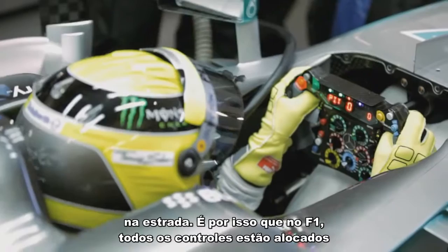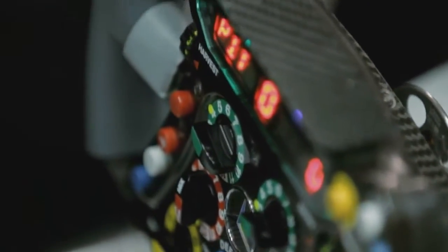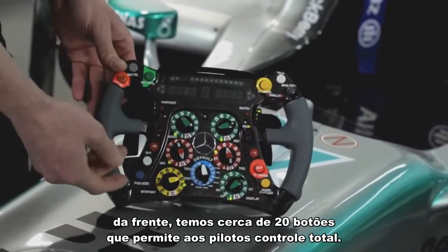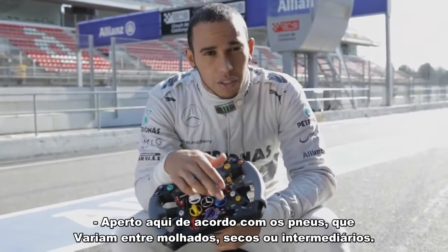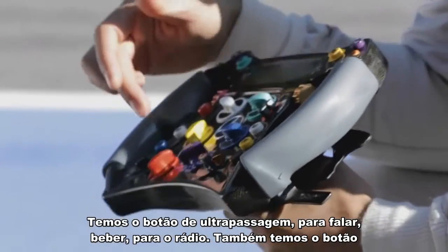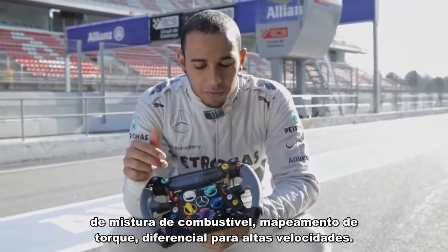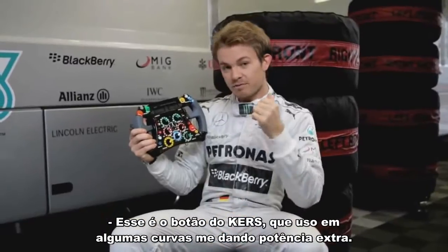That's why in a Formula 1 car, all the controls are positioned on the steering wheel. It really is the nerve center of the whole car. Every steering wheel in a Formula 1 car is designed around its particular driver. On the front of the wheel, we have something like 20 buttons which allow them to make all the controls. You have the tire switch here, which is actually for the wet, dry intermediates. You have an overtake button, a torque button, a drinks button, a radio reset button, then engine mixture, torque pedal map, high speed diff. Here's the Kurs boost, which I use in certain corners, which gives me extra horsepower.